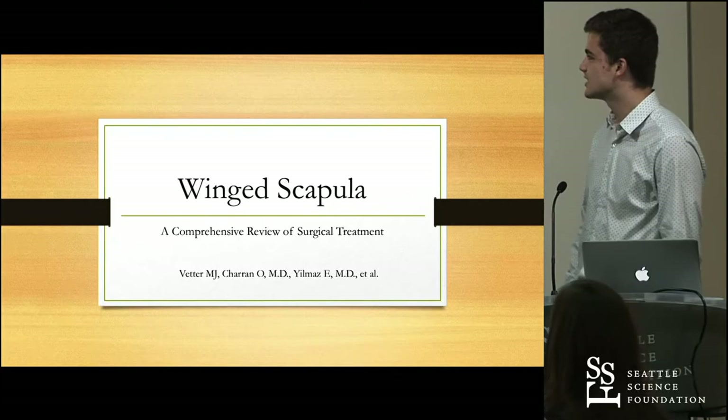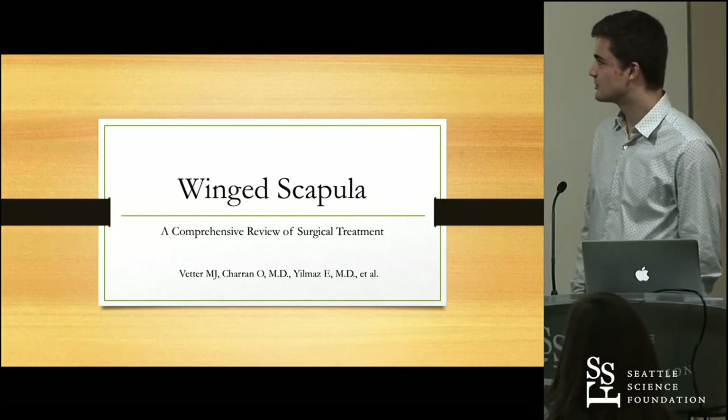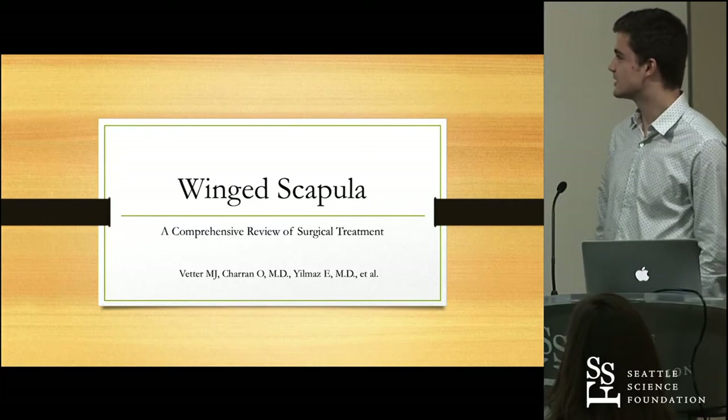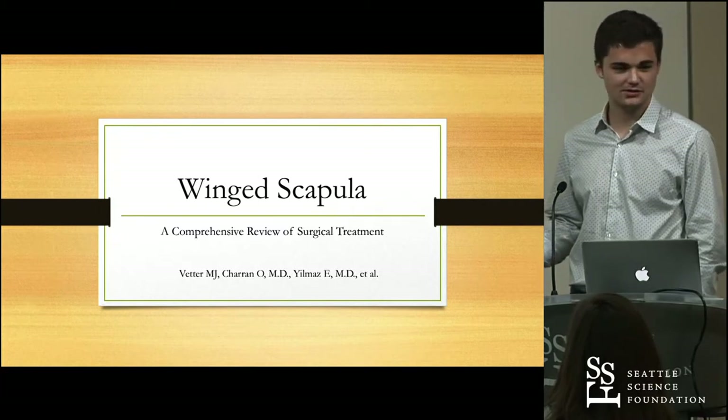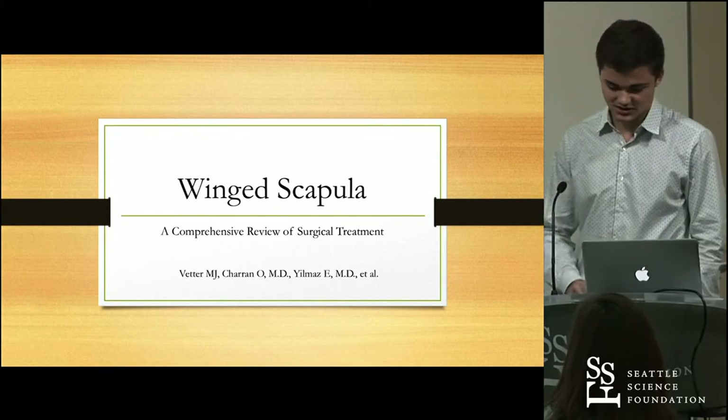My name is Mark Vetter, and I'm one of the Clinical Anatomy Research Fellows here at the Seattle Science Foundation. I'm going to be presenting on a recently published paper — a literature review regarding a condition known as winged scapula. This will be a comprehensive review of the surgical treatment, both historical and contemporary, that are used to manage this condition.